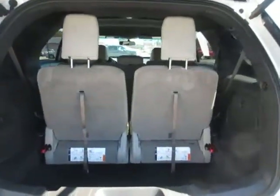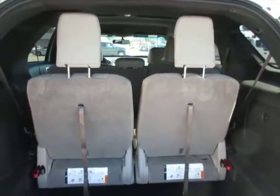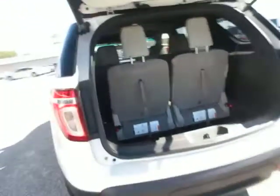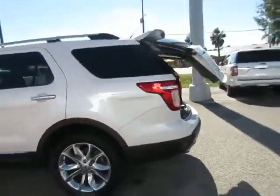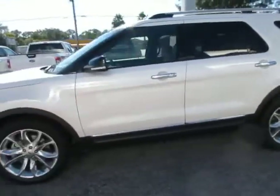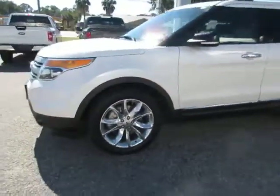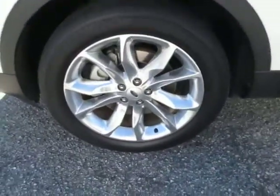It has a stowaway third-row seat, so if you want more storage room you could fold those away. This vehicle is in very nice shape — no obvious blemishes that I could tell. Nice wheels, nice tires — 20-inch polished aluminum wheels.